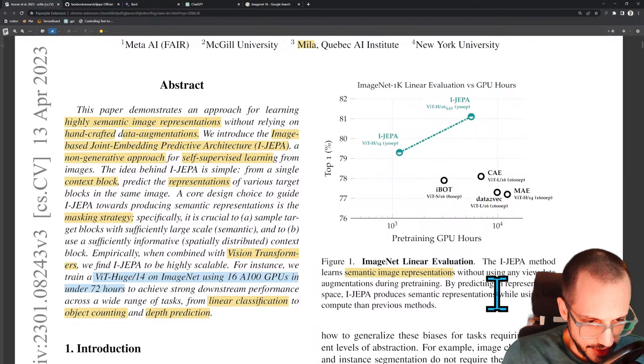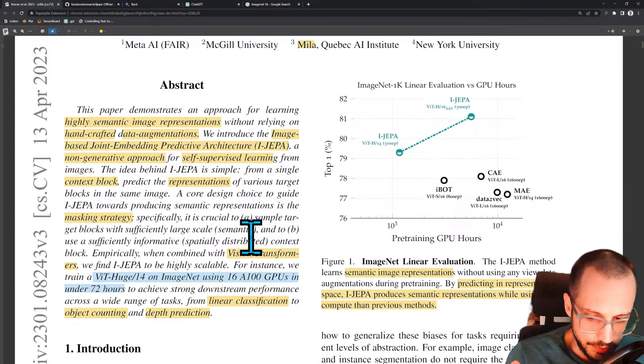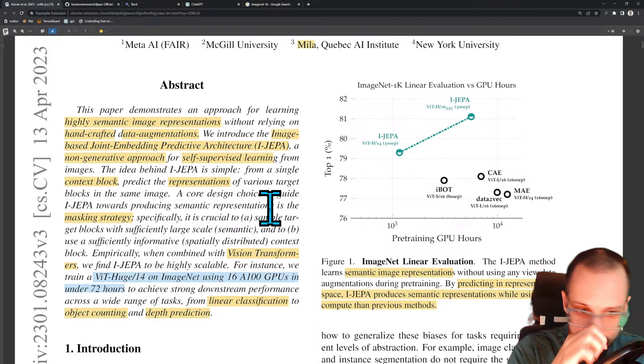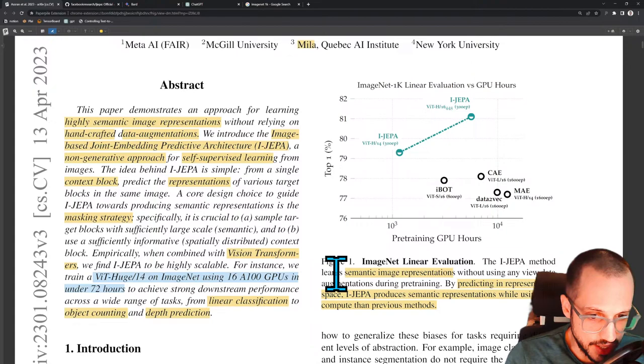Without using any view data augmentations, by predicting in representation space, iJEPA produces semantic representations while using less compute than previous methods. Something they're teasing here is that a lot of times when doing self-supervised vision encoders, you mask out a part of the image and predict the missing part in image space. But here they might be saving on compute by predicting in a representation space rather than image space. This is a concept also used in diffusion models — they do diffusion in a latent space as opposed to the actual image space.